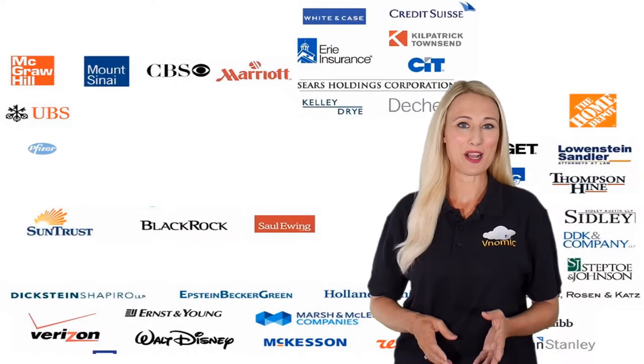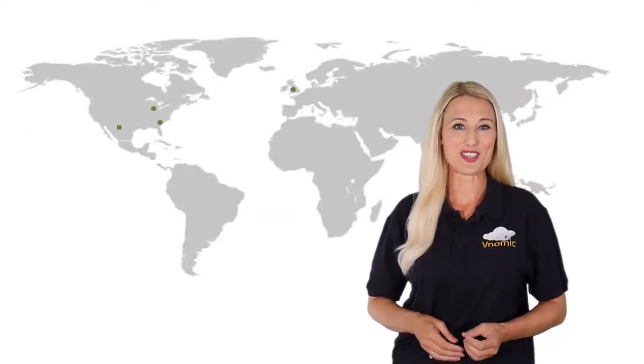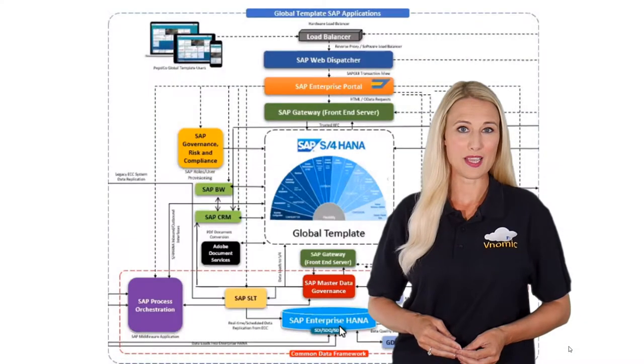Let's take a look at how Venomic deployed SAP global landscapes for a Fortune 500 company across US and European data centers. The deployed landscapes included development, QA, sandbox, pre-production, production and disaster recovery landscapes.